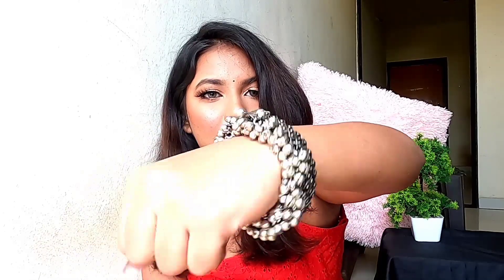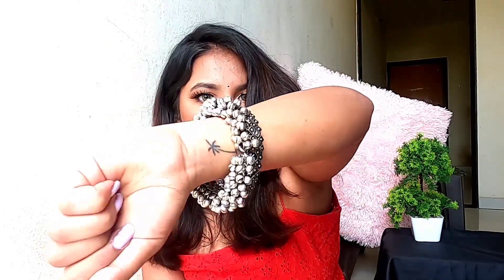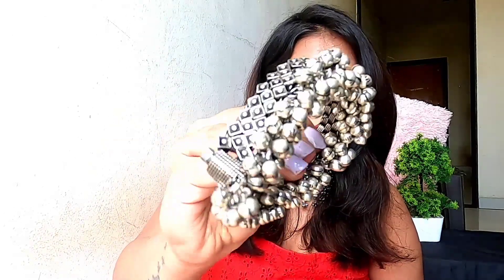I also want to show this other piece — another kada I got. I felt it was a set of two bangles, but they only had one in stock, so I got it. Now that I have it, I feel one is enough because it's heavy enough that wearing it on both hands would be too much. On one hand it's very pretty — just look at the design. It's so beautiful and isn't too bulky either.